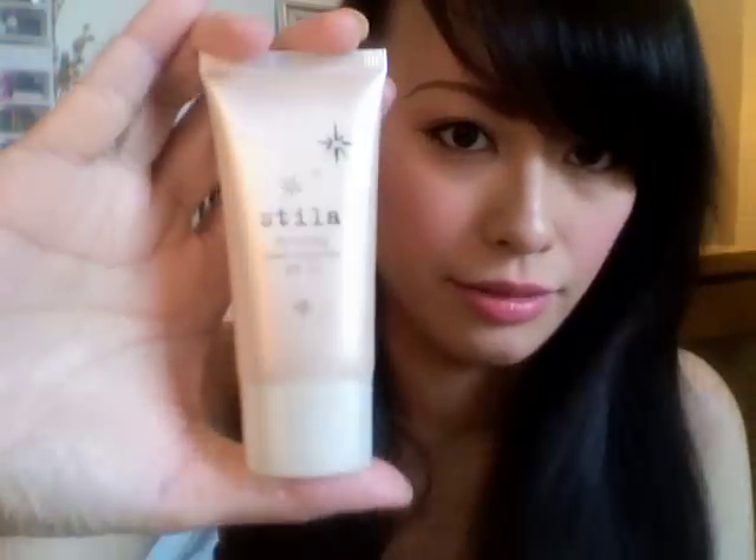The last thing I got is a Stila set — it comes in a box. It comes with an illuminating tinted moisturizer in shade one. I used it today and I really like it, but it's not full coverage — it's way less coverage than other tinted moisturizers I've tried, but I really like it that way. The shade is perfect for me.